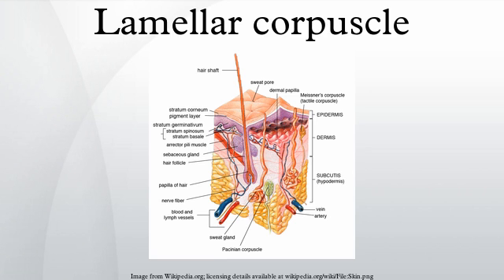Nomenclature: the Pacinian corpuscle was named after its discoverer, Italian anatomist Filippo Pacini. The term Golgi-Mazzoni corpuscle is used to describe a similar structure found only in the fingertips.